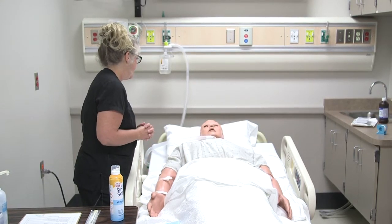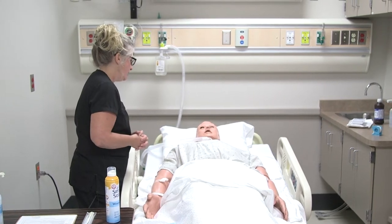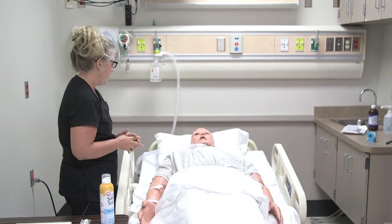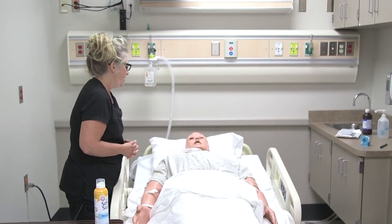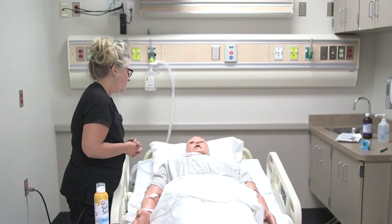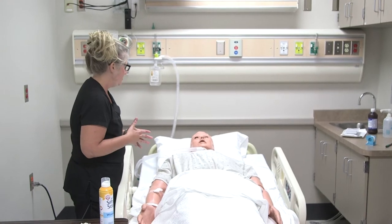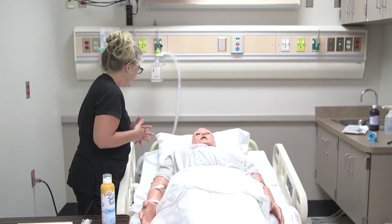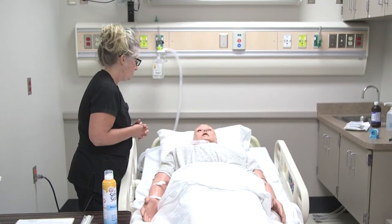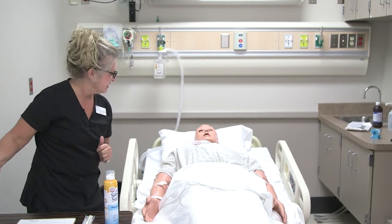We're going to take a peek at that dressing on your abdomen. The physician has also ordered us to take a little sample of the secretions inside and we're going to test them to make sure everything is healing well. I just have to ask — is it okay if I call you Tim, or should I refer to you as Mr. Pometlo? Tim is fine. Very good.